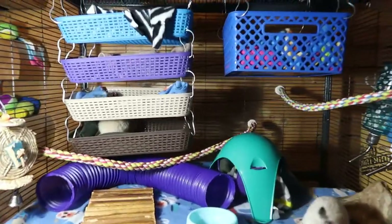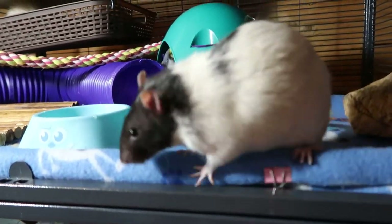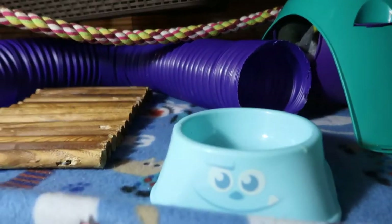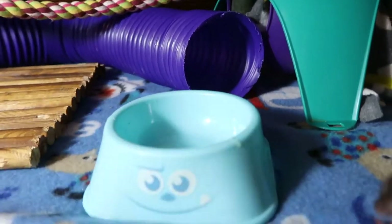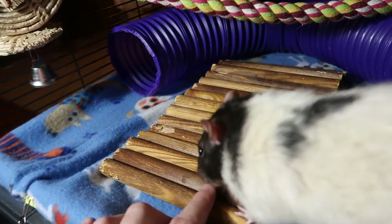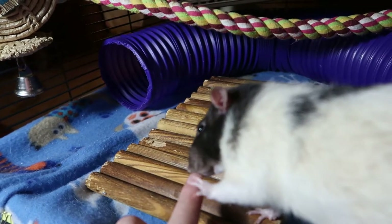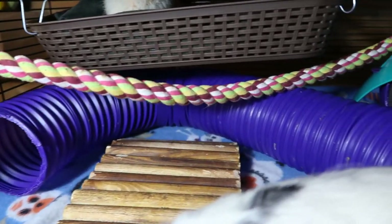All right, so now we can get a little more in detail. Oliver just can't help himself — hi Oliver! So this is their food dish. I don't have their lab blocks in there yet, I'll put them in after the video. I have a little bendy bridge in here just for them to chew on.